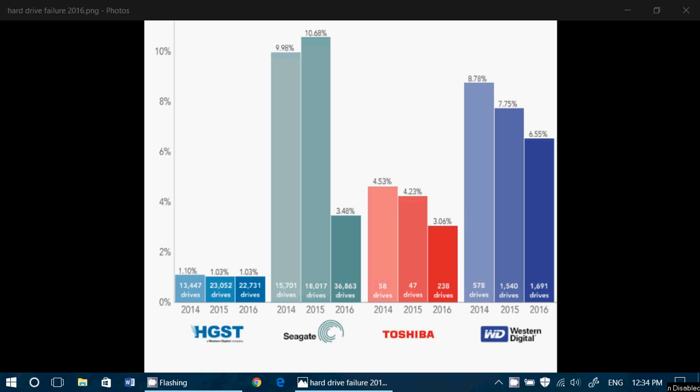So these are the numbers for hard drive failures — kind of interesting to see. If you are going to buy a hard drive, you can check this out and try to choose a better drive by looking at these stats.